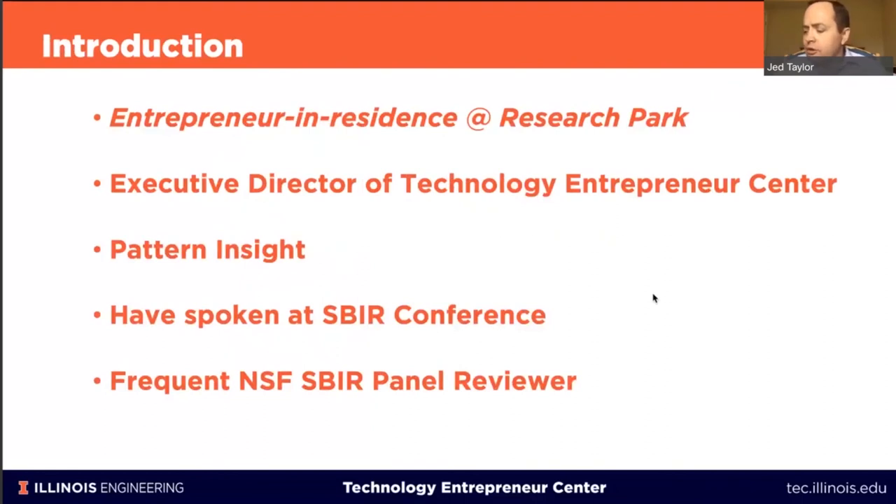Here at Enterprise Works we have a lot of SBIR resources available for anybody writing an SBIR. A question usually comes up about whether those resources are available to people outside of Illinois. The resources here at Enterprise Works are available to anybody in the state of Illinois. If you're from out of state — Indiana or Iowa, for example — these types of resources are typically available within your state or at a local university.